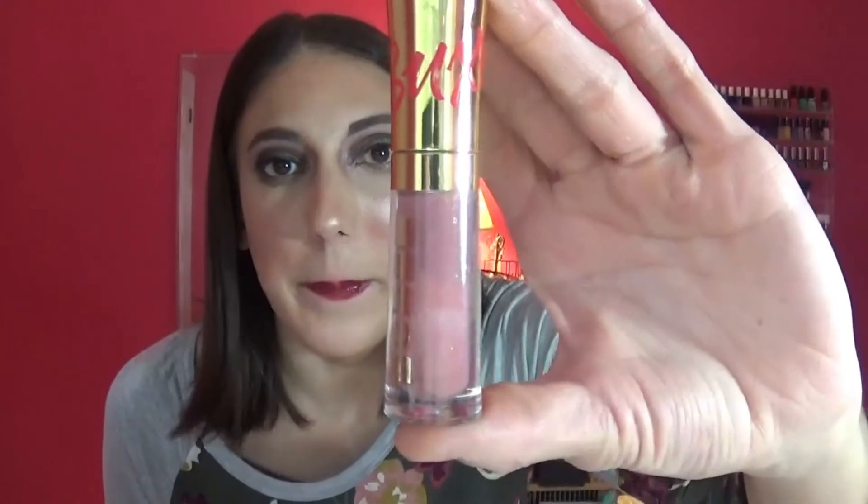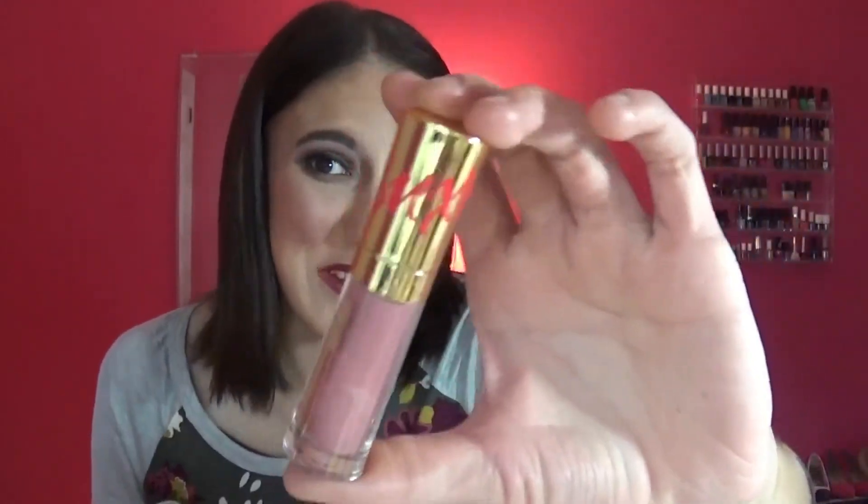This one I only used like twice. I wasn't even going to show it honestly because there was like no progress. I really like this color and I'm not getting rid of it because it's going to be a really pretty one for the fall. So that is my finale — I'm really proud of myself for keeping focus on these products.